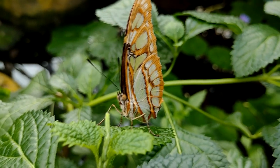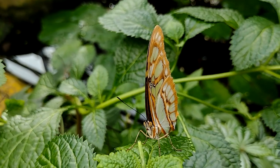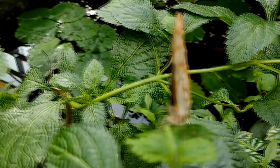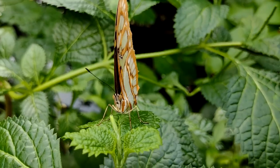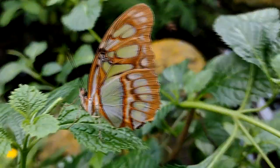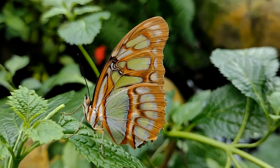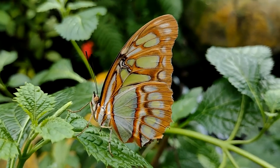Malachite butterfly eggs and their chrysalis, on the other hand, retain that green hue. These butterflies lay their eggs on the underside of leaves, singly or in small groups numbering fewer than five. Their chrysalis is a translucent green with two black horns along the bottom and an array of golden horns along the side.